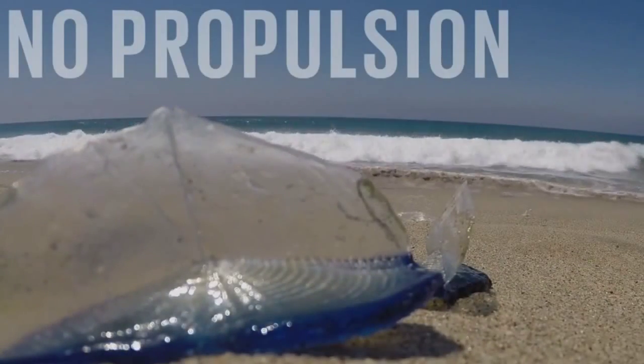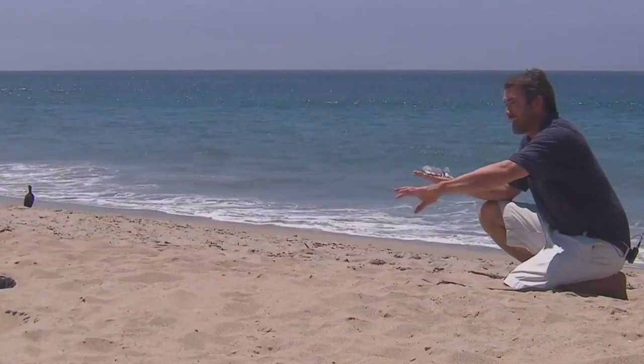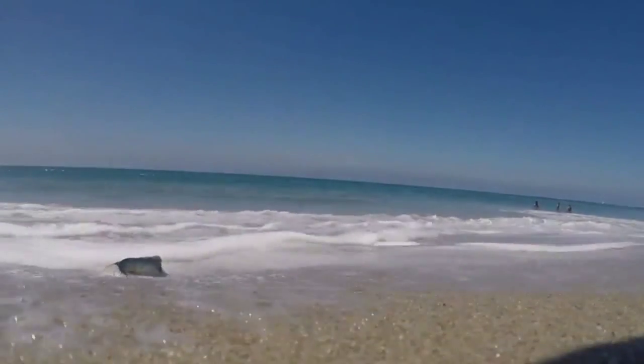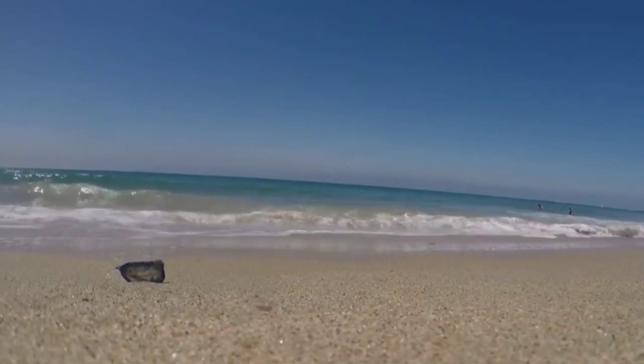They're jelly-like creatures — they're not exactly jellyfish. What's amazing about them is they have absolutely no propulsion. They actually use this little piece right here to sail by the wind and capture plankton on the surface of the ocean. Every now and then, the currents or the winds will change, and these guys will, instead of being pushed out to sea, actually wind up on the beach.